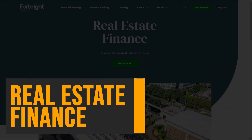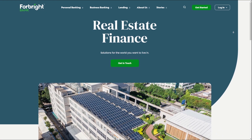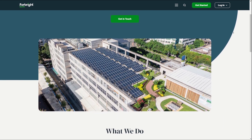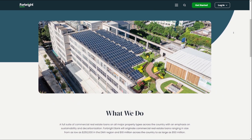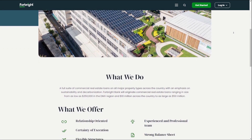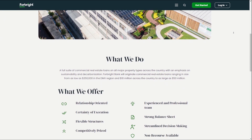Real Estate Finance: Forebright Bank's real estate finance options provide financing for real estate projects and properties. The bank focuses on decarbonization and low-carbon projects, making it a great choice for businesses and individuals looking to invest in sustainable real estate.